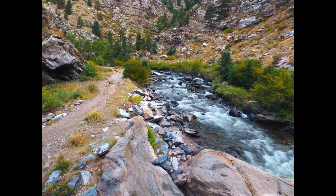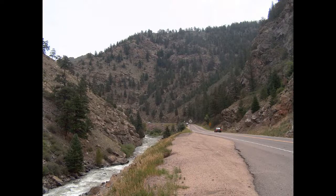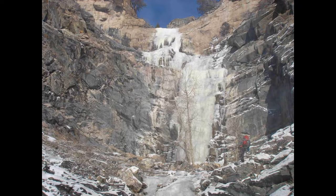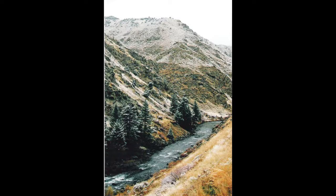Clear Creek Canyon is one of the most popular tourist destinations in Georgetown, Colorado. The canyon offers a variety of activities for visitors, from hiking and camping to fishing and rafting. There are also many scenic spots, such as the falls at Silver Plume. The Clear Creek Canyon is located in the Front Range of Colorado and was carved by the Clear Creek, a tributary of the South Platte River. The canyon is located west of Denver and extends southward into Jefferson County. It is home to several popular hiking and climbing trails.